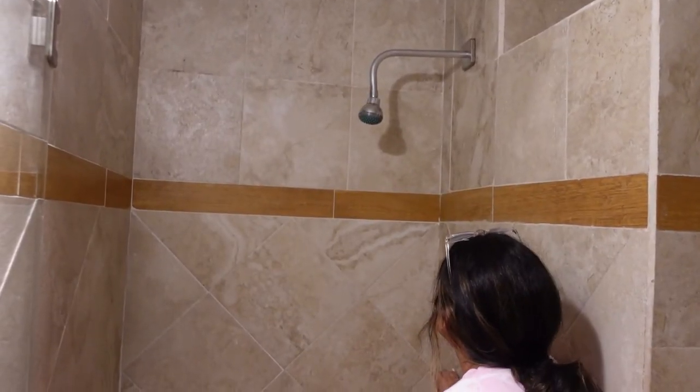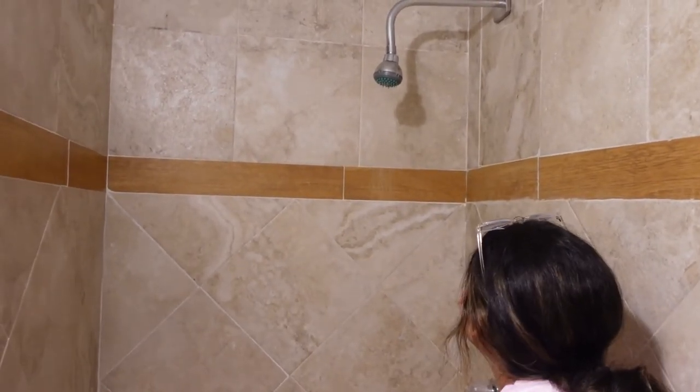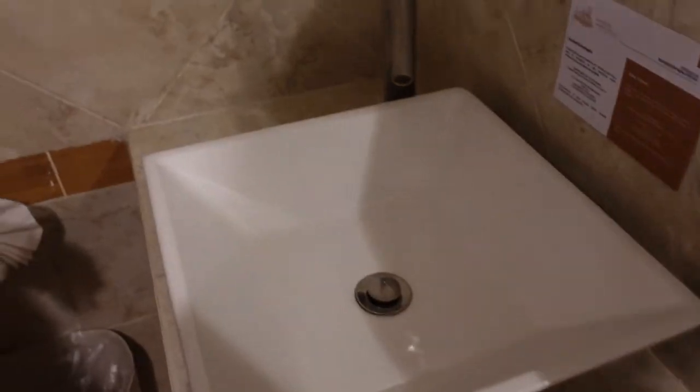Welcome to our crib, our Airbnb — this is kind of a tour for us too because we just walked in. So you walk in right here, there's a little closet, and then a baño right here. A little nice standard shower — check the water pressure. Kind of weak... nice, not too hard, not too low. Amazing. You can adjust it. Nice little sink, toilet, soap, and dryer.